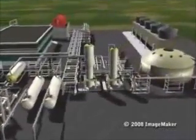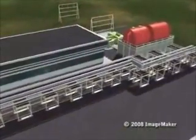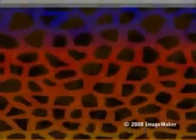Geothermal energy gives us a steady supply of electrical power with minimal environmental impact. Here is the basic process. Water in underground reservoirs is heated to high temperatures by magma. Production wells drilled up to 10,000 feet below the Earth's surface tap into this hot fluid.